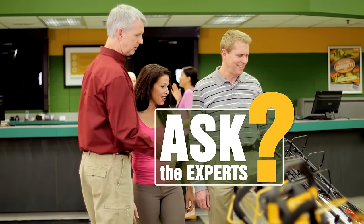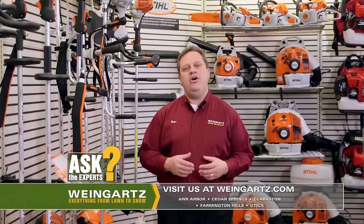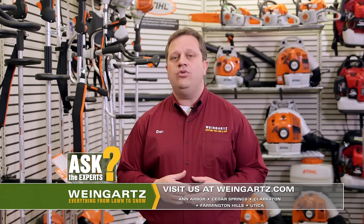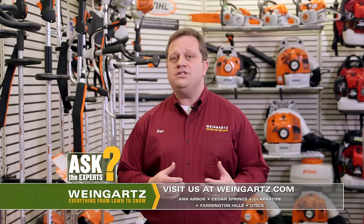Ask the experts at Wineguards. Many people that are mowing their lawn for the first time are curious what equipment they might be able to use to help make their yard look great. Besides a lawn mower, here are some things that can be useful.